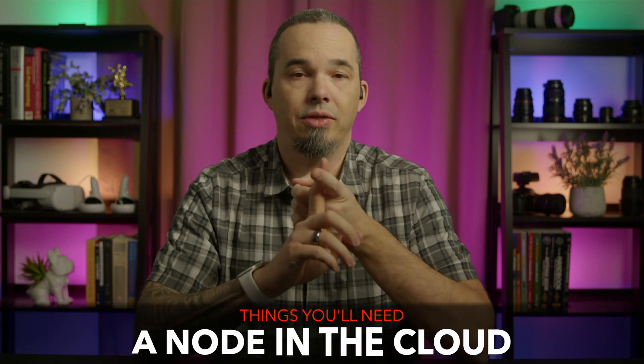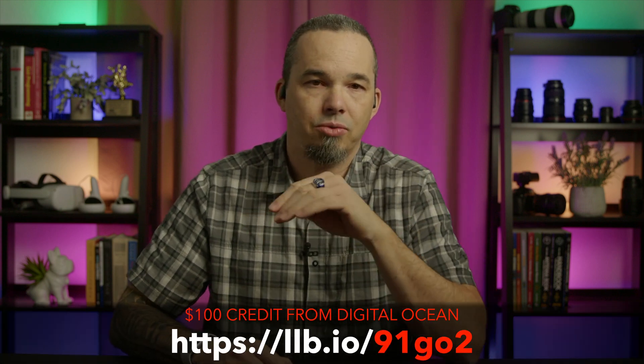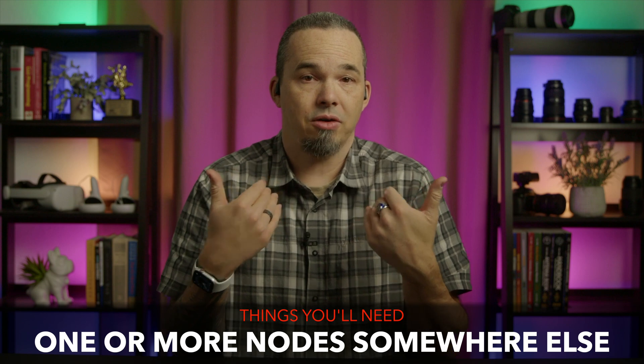There are some things that you'll need to follow along with this video. First, you'll need one node out in the cloud somewhere — that can be DigitalOcean or anywhere else. We're going to build that into a single node K3S cluster that acts as the doorway to our local cluster. For the local cluster, you'll need one or more nodes somewhere else. I'm building a single node K3S cluster for this video, but after I'm done, I'll tear that down and build a new multi-node cluster that I'll migrate all of my production workloads to.